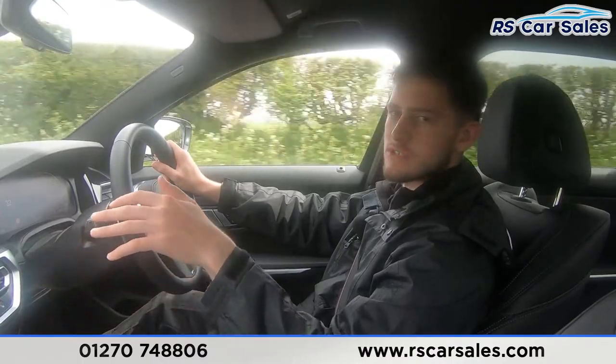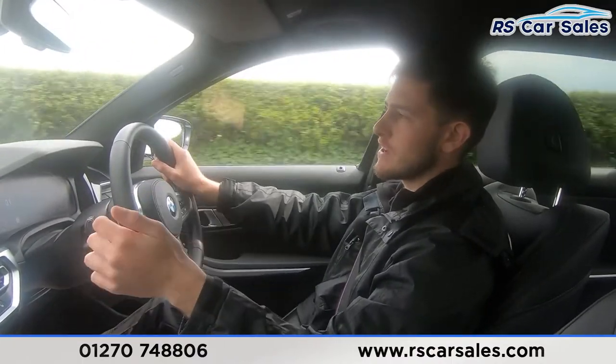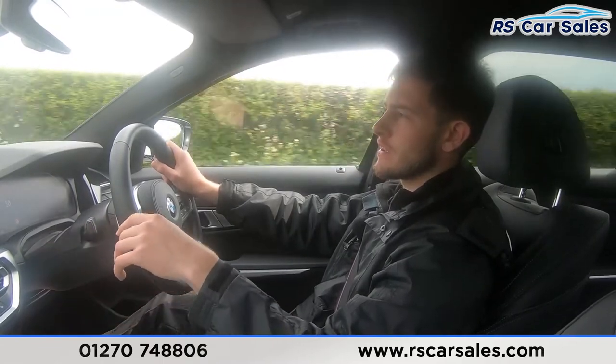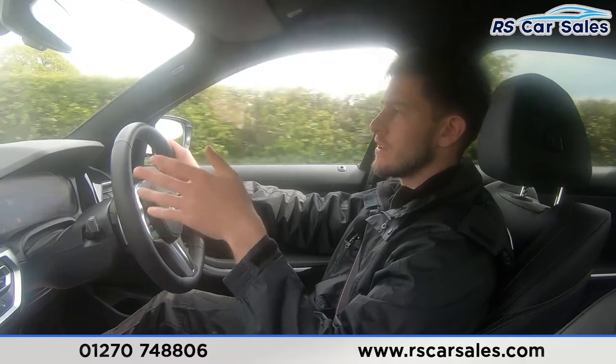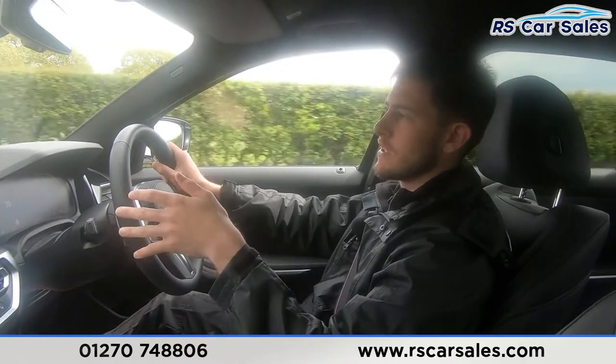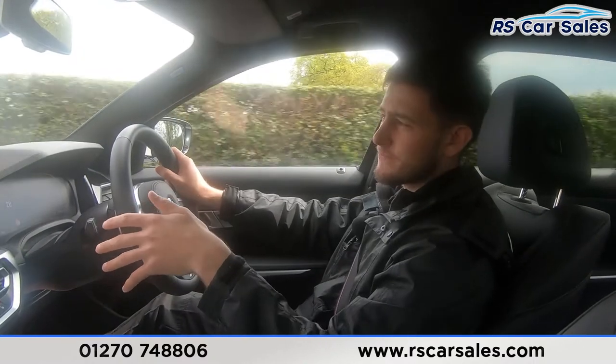Both front passengers have got heated seats, we've got the beautiful digital display, and the infotainment screen has all the modern amenities you could desire — Bluetooth connectivity, DAB radio, Spotify, and really great technology. The intelligent safety systems include lane-keeping assist as well. It's a really clever car and a very nice place to be.